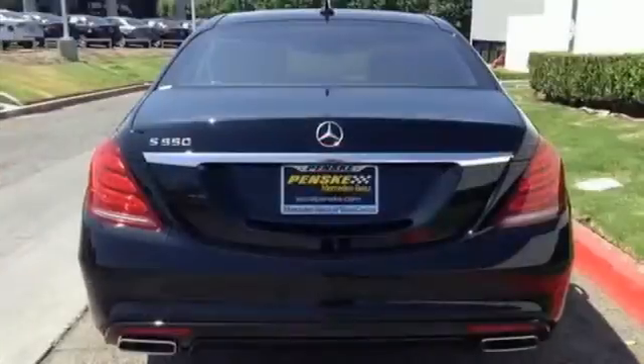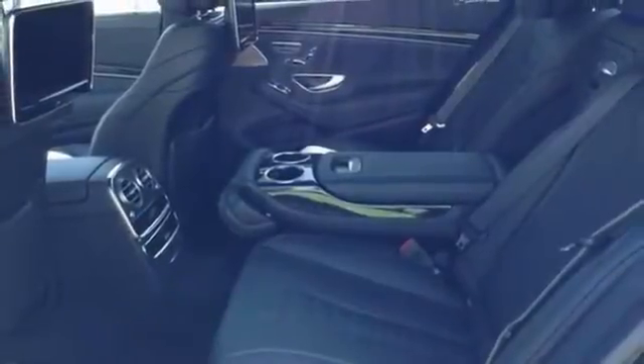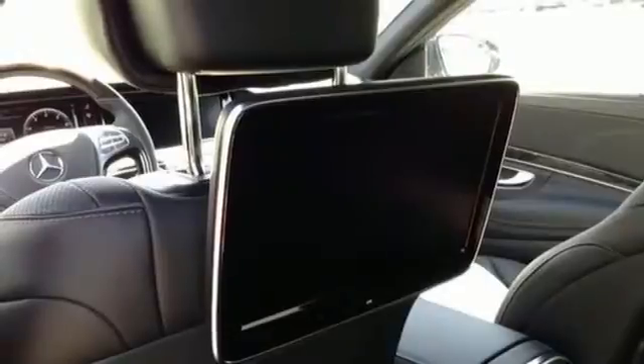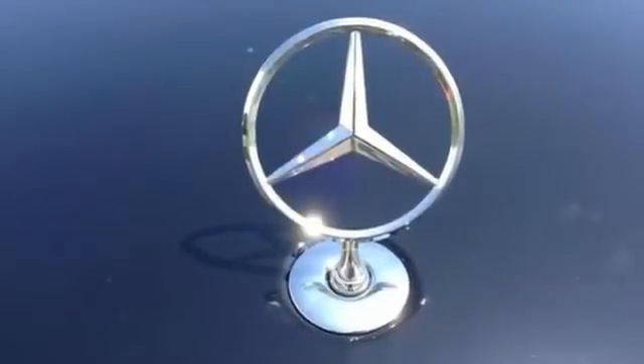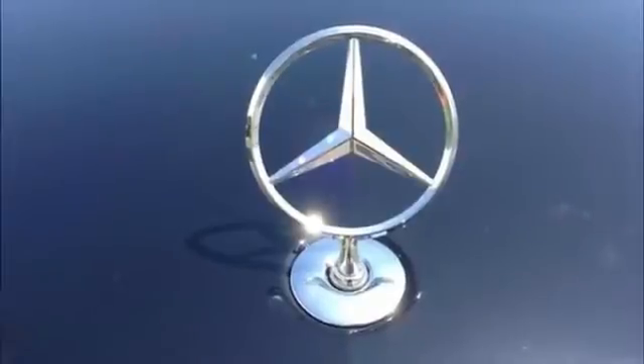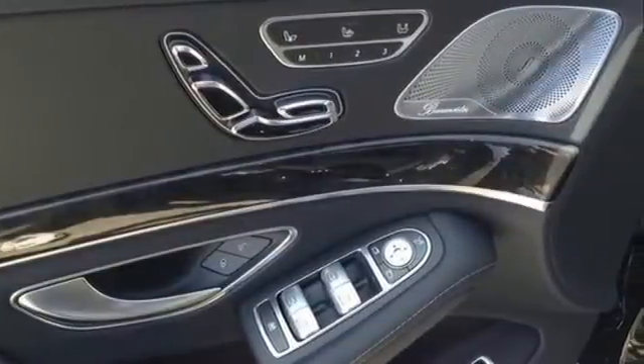This full-size sedan comes replete with a navigation system, heated leather seats, a cabin fragrance system, Burmester premium sound system, and the COMAND system with intuitive touchpad. Its open and spacious cabin is complete with dual 12.3-inch high-resolution displays and a panoramic moonroof to add an open-air experience.